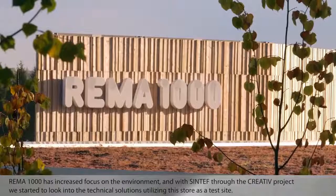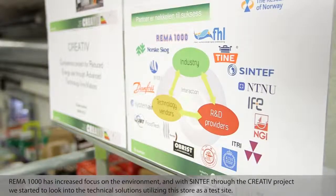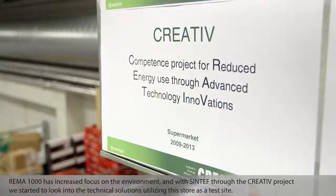RIMA 1000 has increased focus on the environment, and with Sintef through the creative project, we started to look into the technical solutions utilizing this store as a test site. The collaboration with Danfoss and Sintef has been really great. They really took ownership of the project. They are innovative, excellent project drivers and solution providers. We are extremely satisfied with the teamwork.